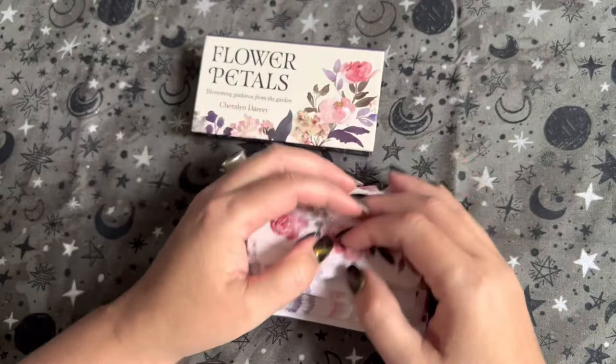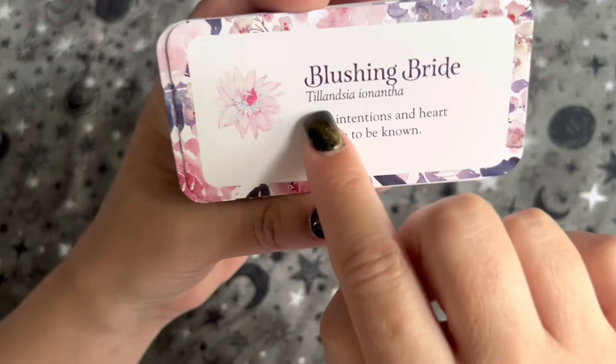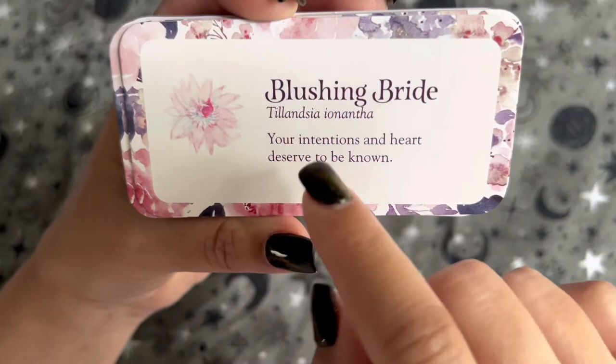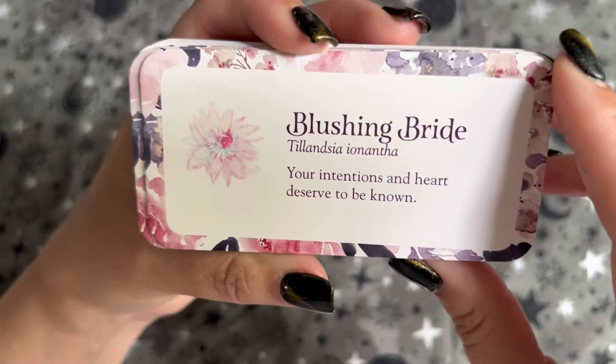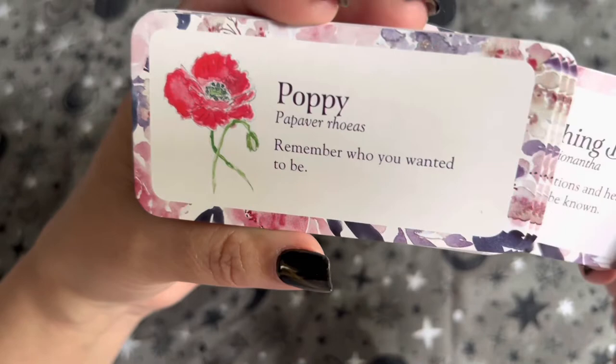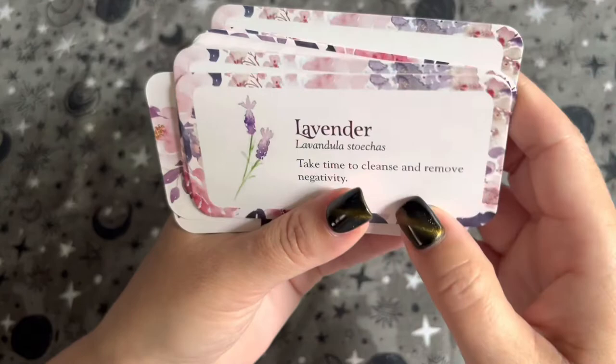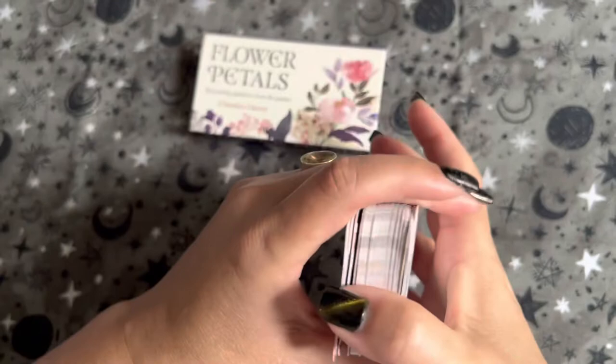So what you're going to get is — for example, 'Blushing Bride' — the name of the flower, the scientific name, and then a positive affirmation or inspiration, like 'Your intentions and heart deserve to be known.' Another card: Poppy, with its scientific name, and 'Remember who you wanted to be.' And lavender: 'Take time to cleanse and remove negativity.'